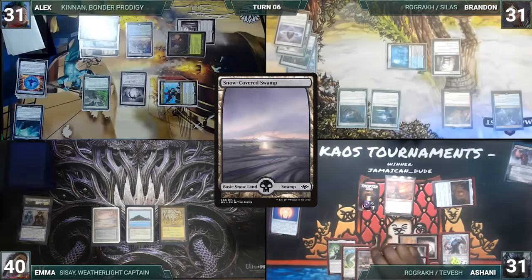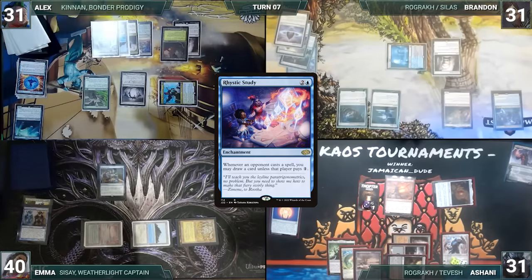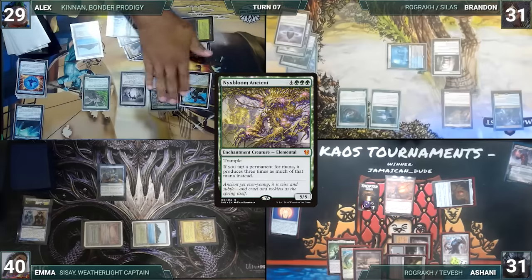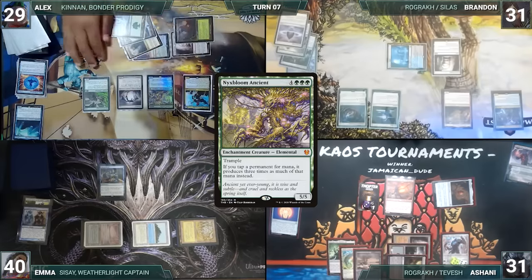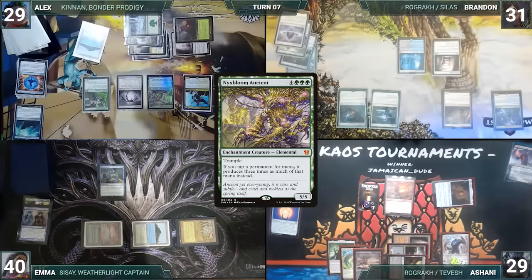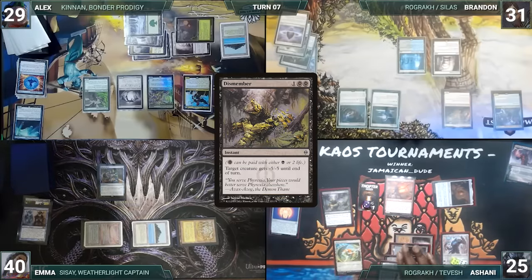Ashani plays a Snow-Covered Swamp and ships the turn to Emma. Emma draws and casts Rhystic Study, then passes. Alex draws and plays a Snow-Covered Forest, taps Ancient Tomb to help cast Nyx Lotus Ancient. Rhystic triggers and Emma draws. Alex ends his turn. Brandon draws, does nothing, and passes. At the end of Brandon's turn, Ashani taps Paséa who shelters all and pays four life to help cast a very painful Dismember targeting Nyx Lotus Ancient, paying the Rhystic tax. Nyx Lotus dies and the turn moves to Ashani.